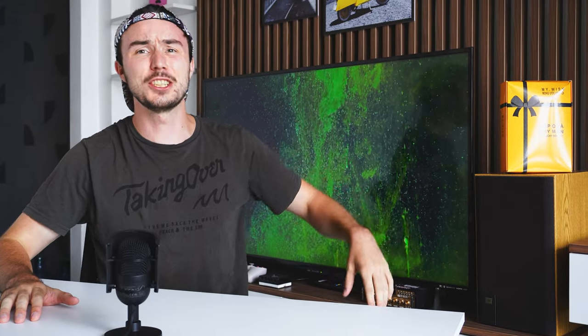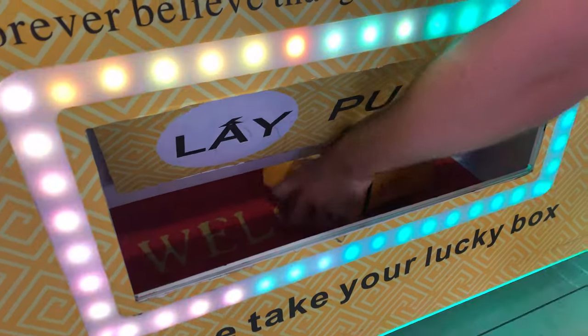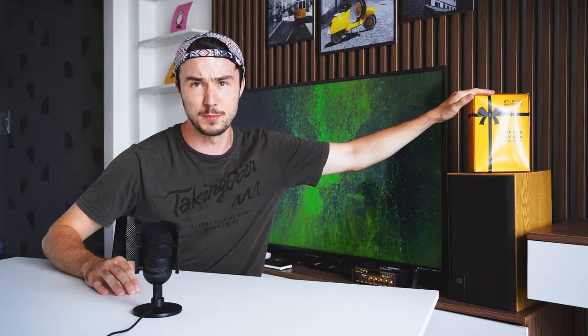What's up guys, it has been a minute since I last uploaded a video. As I did mention previously, I have moved to Vietnam, so I've been busy getting adjusted. But on my travels out here during a visit from my parents, we did stumble across a vending machine dispensing mystery boxes — and that was too much of a temptation to miss.